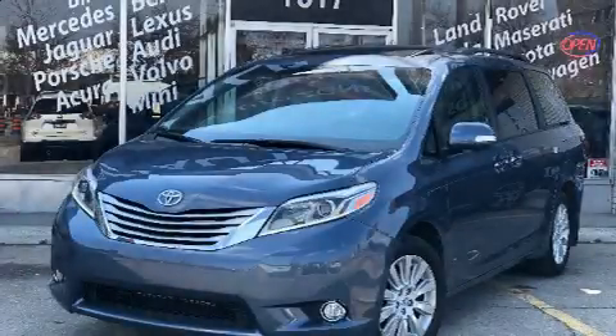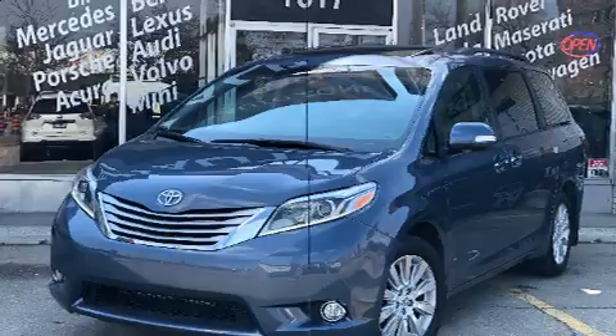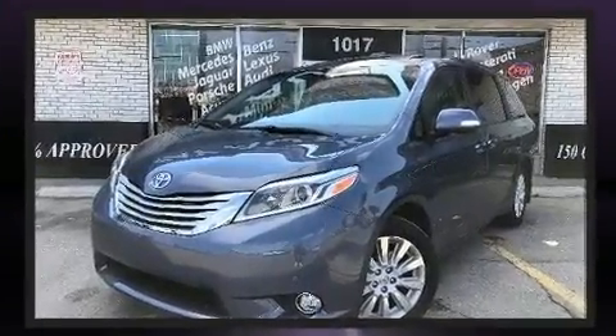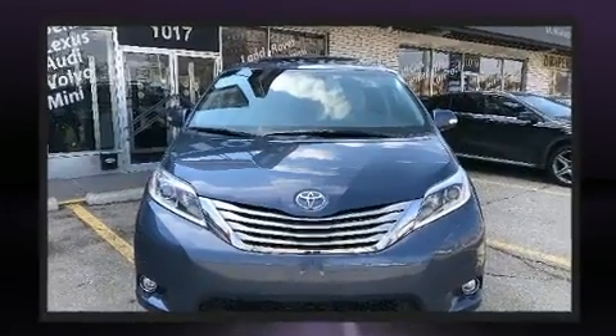Take command of the road in the 2015 Toyota Sienna. Under the hood, you'll find a six-cylinder engine with more than 250 horsepower. And for added security, Dynamic Stability Control supplements the drivetrain.